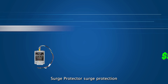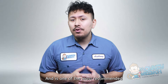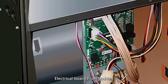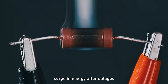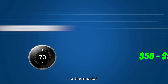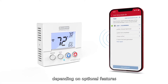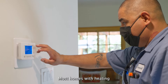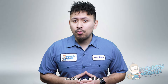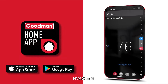Surge protection costs between $500 to $1,000 and is one of the most recommended add-ons, thanks to its ability to protect the heating and cooling system's electrical board from a sudden surge in energy after outages. A new thermostat can range in price from $50 to $500 depending on optional features and brand. Even if an existing thermostat is in working condition, upgrading it could benefit a new Goodman HVAC unit.